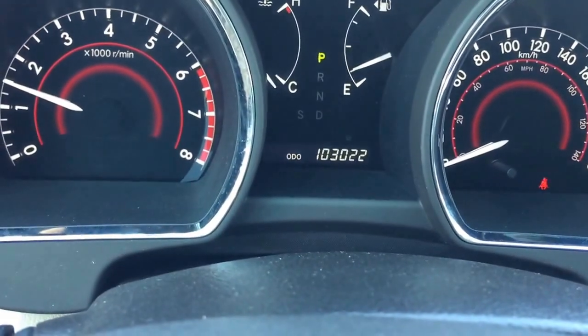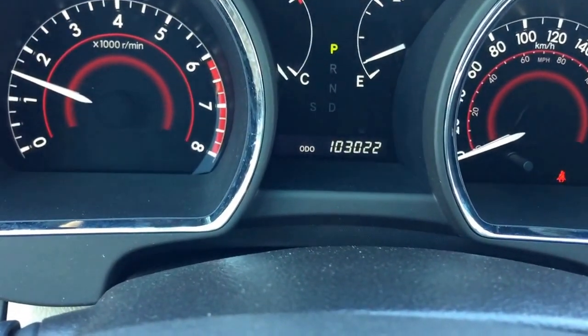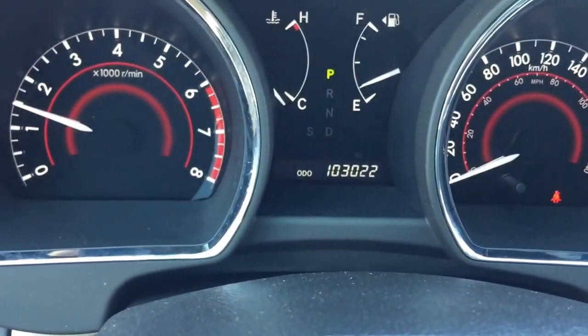This unit only has 103,022 kilometers, which is lower than average.